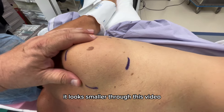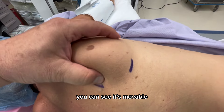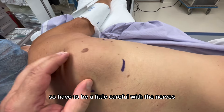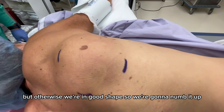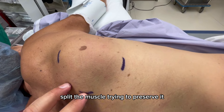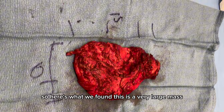It looks smaller through the video but it's pretty big. The good thing is it's mobile — you can see it's movable. The concern is it's under the muscle, so we have to be careful with the nerves right here. We're going to numb it up, make an incision, split the muscle while trying to preserve it, take the lipoma out, and see what happens.